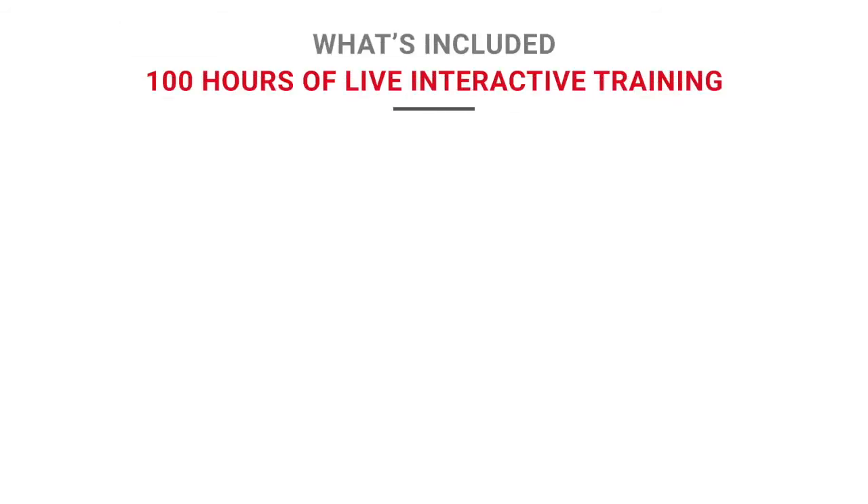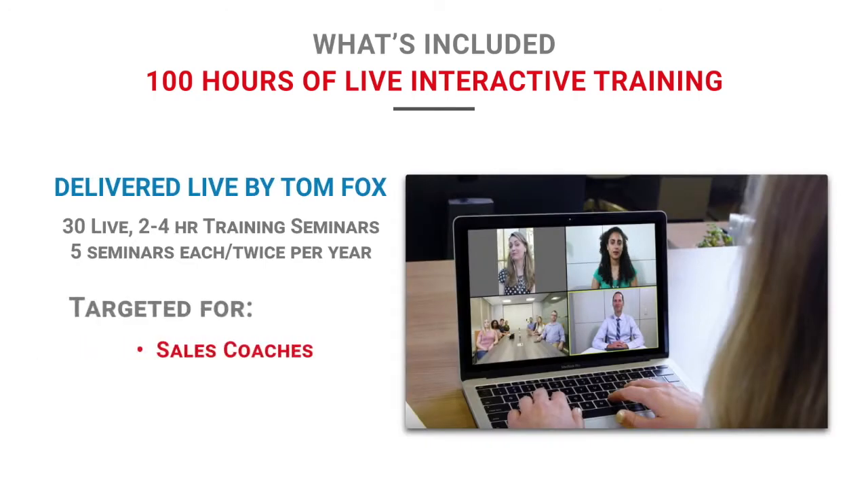At the heart of our system are more than 100 hours of live interactive training, delivered personally by Tom Fox using our custom Zoom-based training platform.